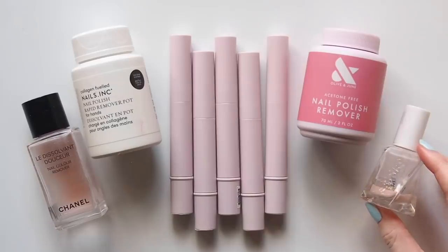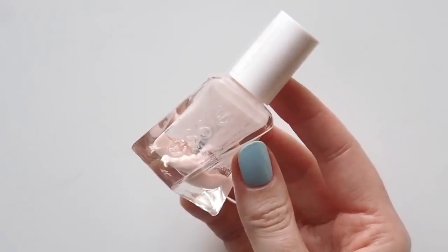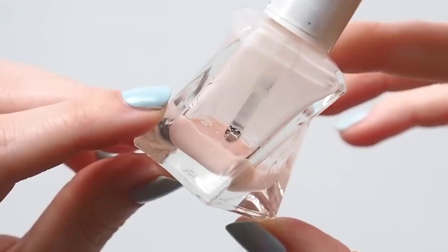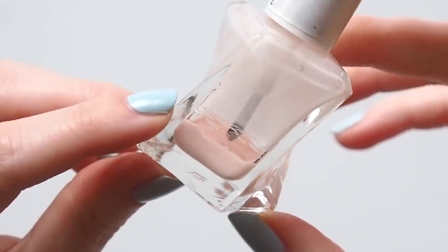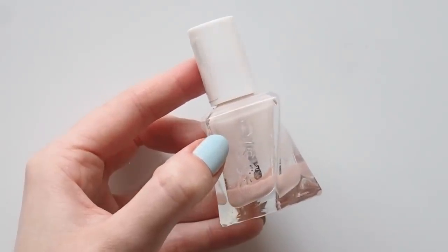Longtime viewers will know if I have a sheer pale pink polish on in my videos, there's a pretty good chance it's Essie Gel Couture in Fairy Tailor. It's the polish I've repurchased most in my entire life, and this one has certainly seen better days — all dried out and past the point of no return.